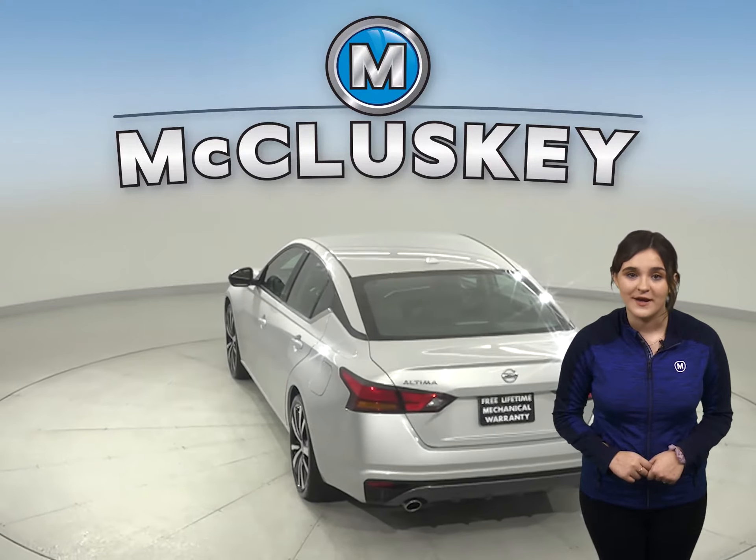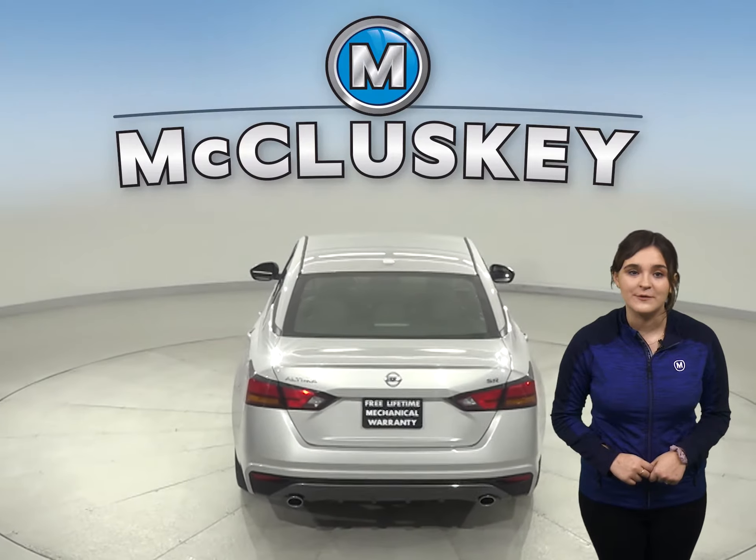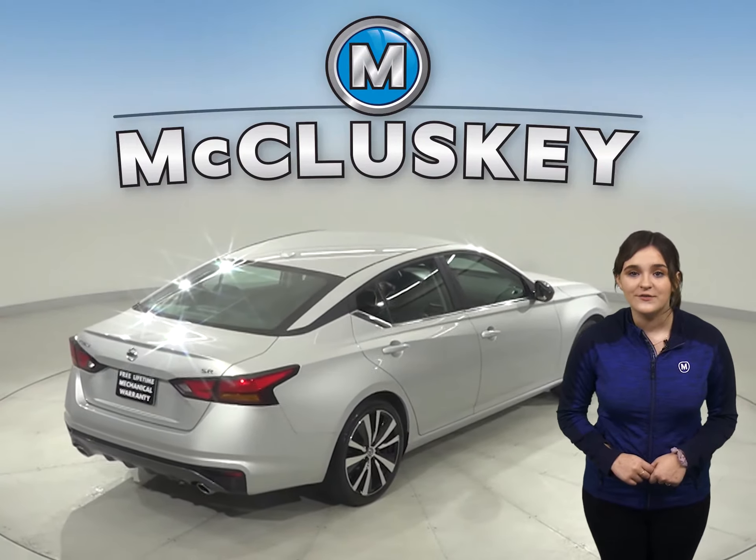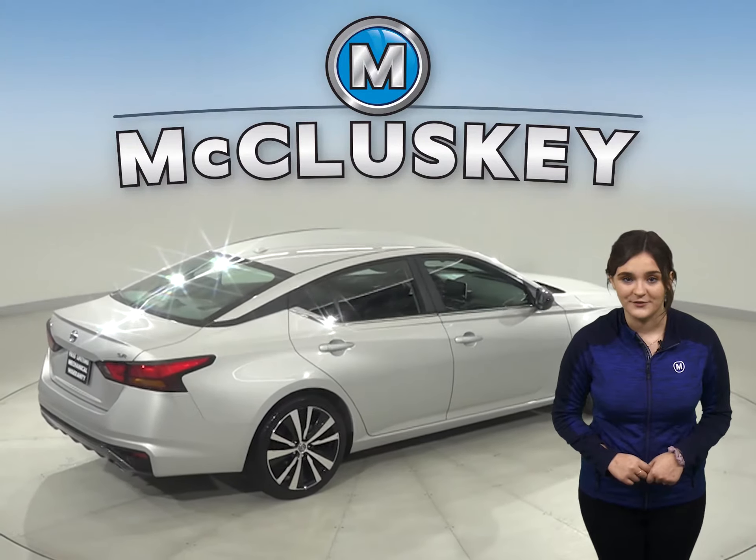This Ultima has a rear view camera so parking and reversing will be simple and safe. With the remote vehicle start, you can start this vehicle up before you leave your house or workplace.